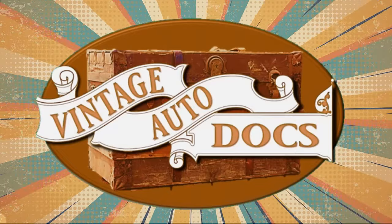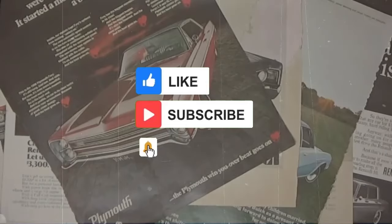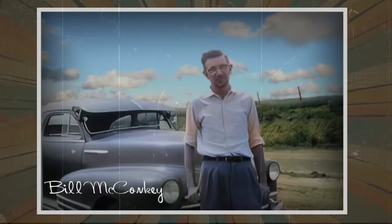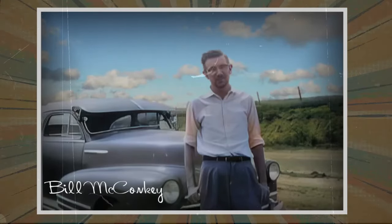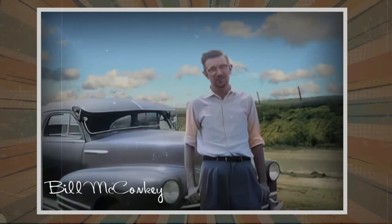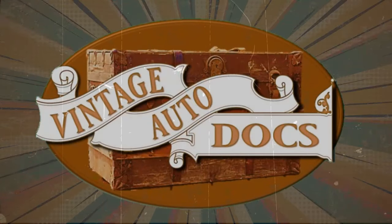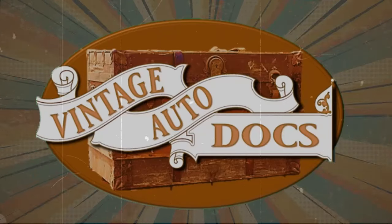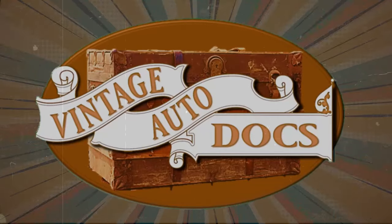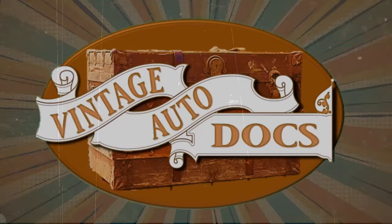Thank you for joining us for this episode of Vintage Auto Docs. Be sure to like, subscribe, and ring the bell for notification of future episodes. This show is inspired by the lifelong collection of vintage auto docs of the late Bill McConkie, a World War II veteran from Cambridge, Ohio. We are grateful beyond measure for his efforts at preserving history through these documents. Join us again soon as we continue exploring this fascinating topic together. As you journey forward, don't forget, from time to time, to glance back at the rearview mirror. Enjoy the experiences of yesteryear and have an amazing trip ahead.